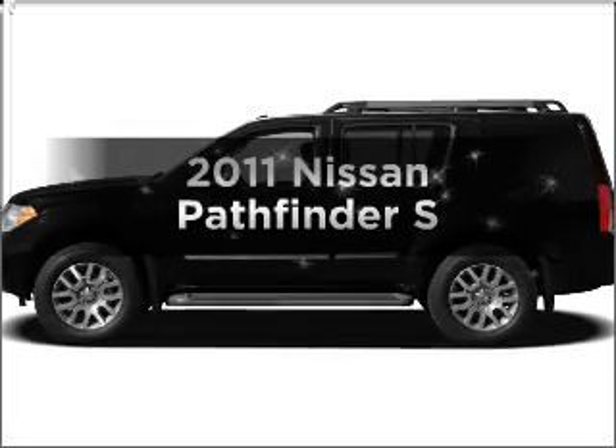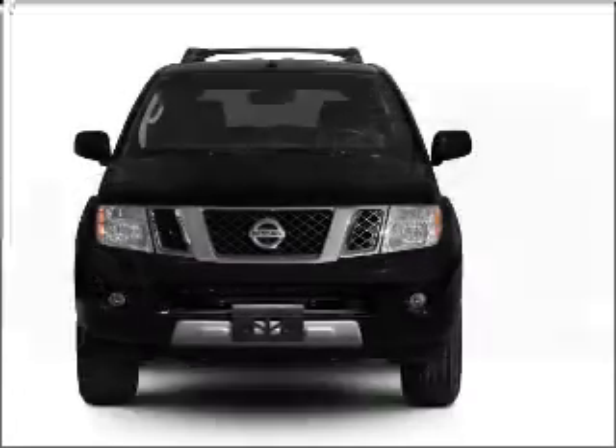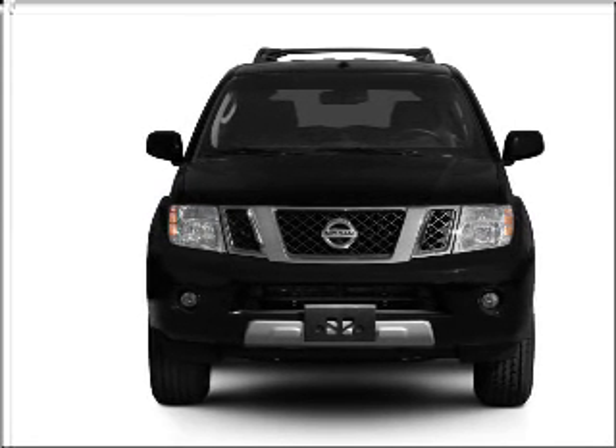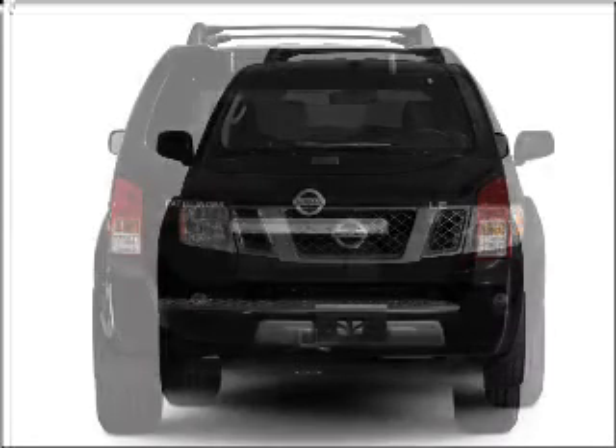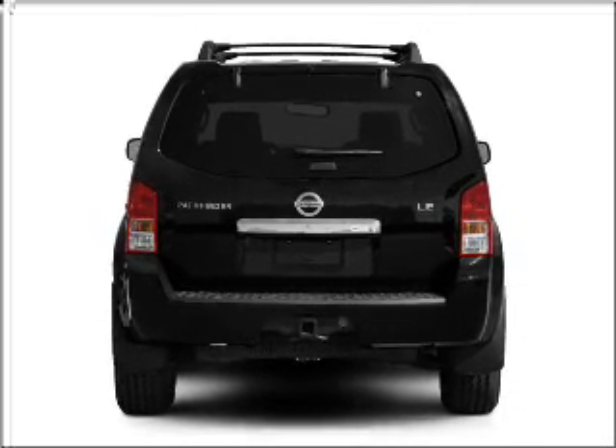Get noticed in this 2011 Nissan Pathfinder. Travel the roads in style and comfort in this great vehicle. With a reliable 6-cylinder engine connected to a smooth shifting 5-speed automatic transmission, the anti-lock braking system will help deliver you safely to your destination.